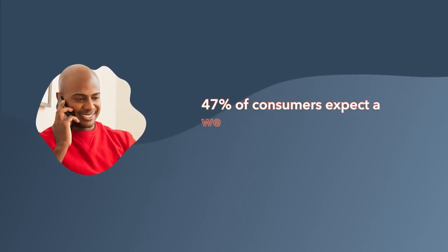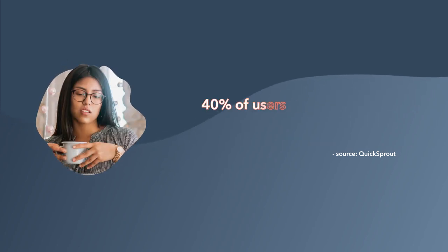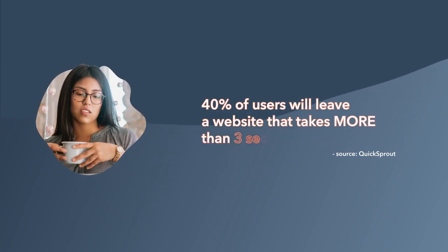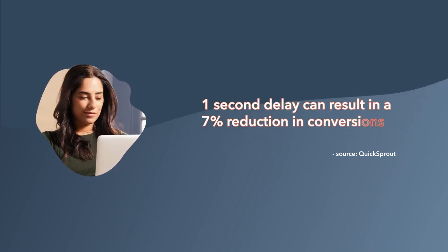Research has found that 47% of consumers expect a webpage to load in two seconds or less. 40% of users will leave a website that takes more than three seconds to load. And even a one-second delay can result in a 7% reduction in conversions.